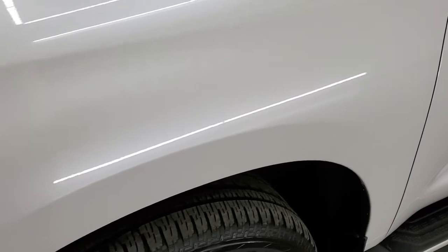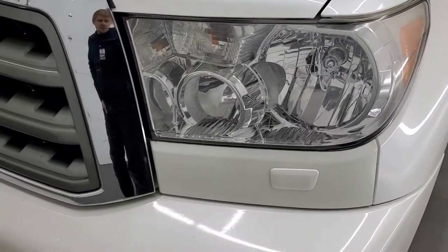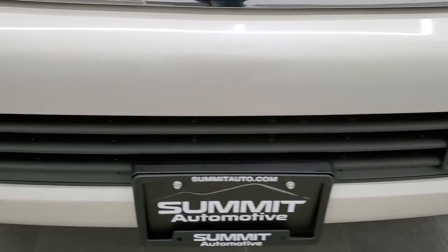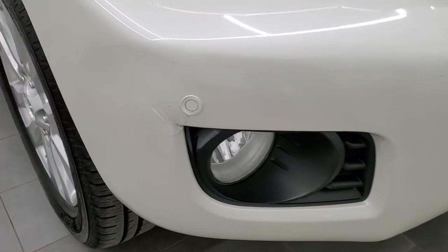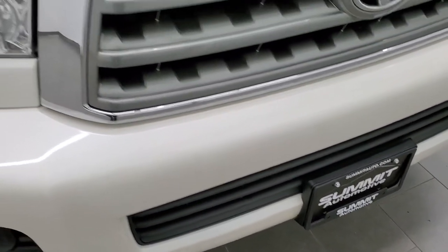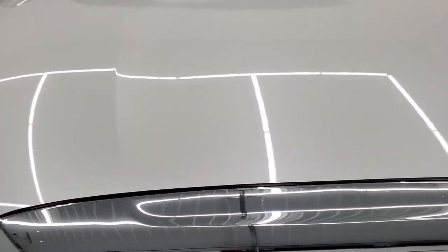The front fender is in excellent condition — I didn't see any dents or dings on there. The headlight lenses are pretty nice and clear. It has the factory fog lights and the front bumper parking sensors. The front bumper does have a couple little nicks, one little ding and a little bit of a crack, but nothing too bad — it doesn't affect the performance of the vehicle.